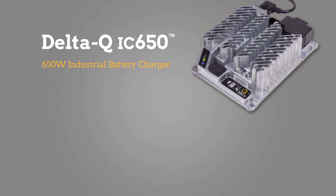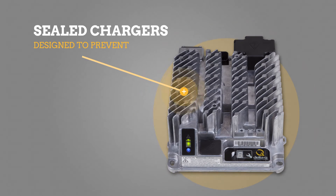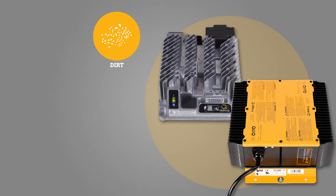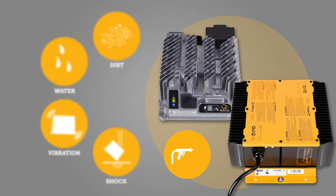Delta-Q's IC650 and Quick industrial battery chargers answer that need. Our sealed chargers for scissor lifts are designed to prevent damage from dirt, water, vibration and shock. Pressure washing the lift or getting covered in battery acid won't damage a Delta-Q charger.